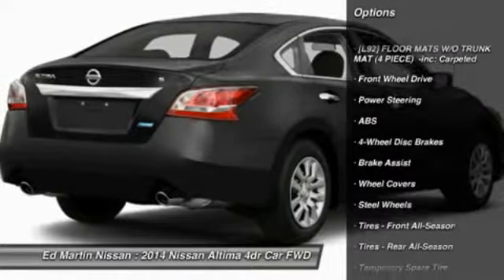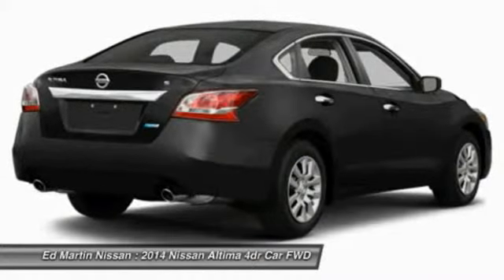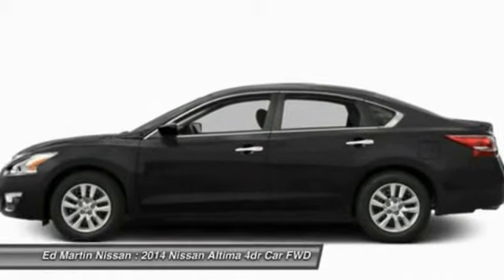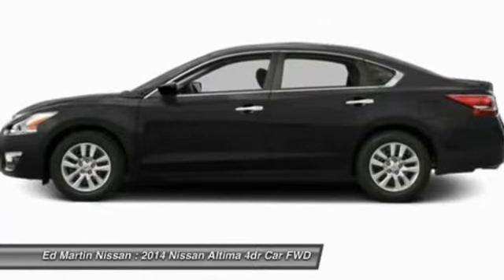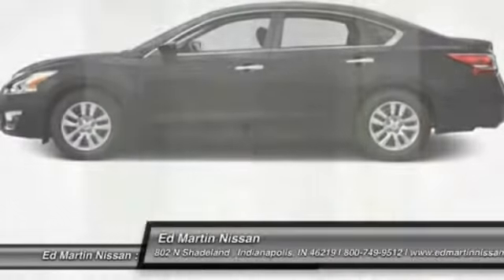Stability control, anti-lock braking system, steering wheel audio controls, traction control, air conditioning, driver airbag, power steering, adjustable steering wheel, keyless entry, cruise control. Take this vehicle for a spin and see why so many shoppers are now proud owners.